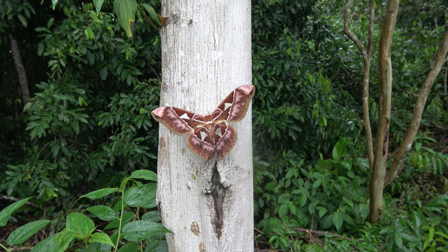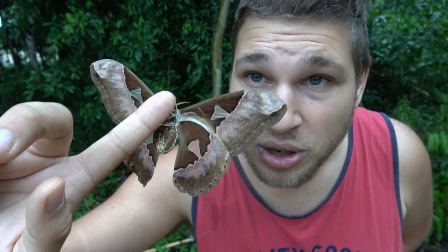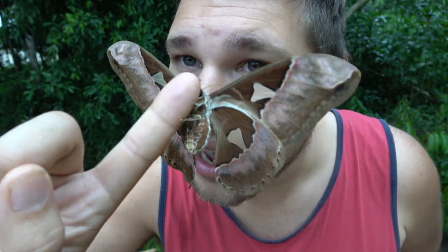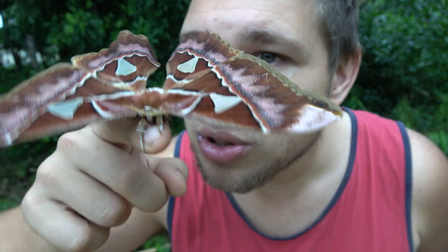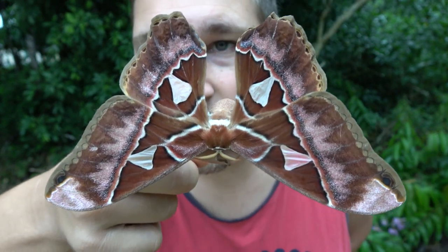Absolutely gorgeous, isn't it? What a beautiful insect. Well, that's all I have to show you today. But if you subscribe to this channel, I'm going to show you so many more cool insects from Brazil. All I need is a little bit of your support and of course you watching my videos. That would be really nice. She's beautiful. You're famous on YouTube now. How many moths can say that? So amazing.